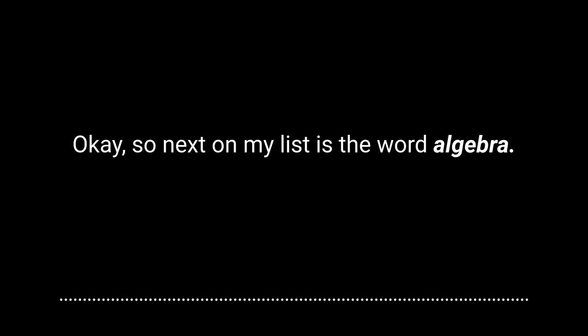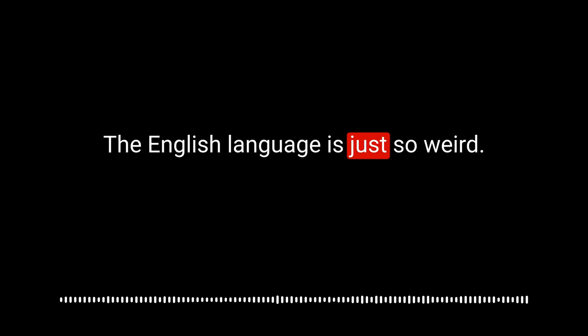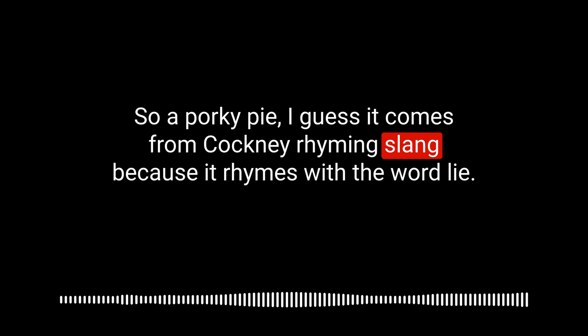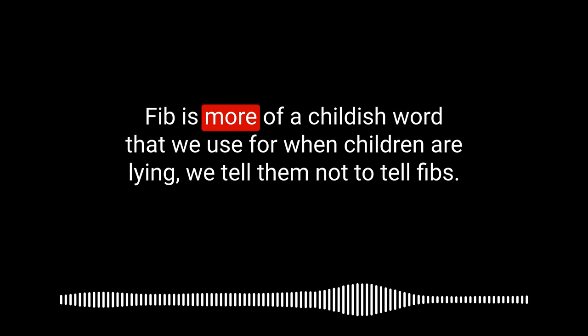Next on my list is the word algebra. I realize now saying that out loud that I probably told a little fib — a little porky pie. A porky pie comes from Cockney rhyming slang because it rhymes with the word 'lie.' A pork pie is a savoury pie — pork meat from a pig surrounded by jelly and pastry. But a porky pie is a lie. I also said the word 'fib' — fib is more of a childish word we use when children are lying. A fib is quite harmless compared to a serious lie.